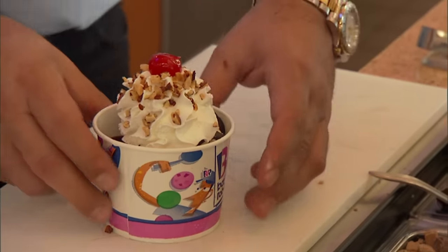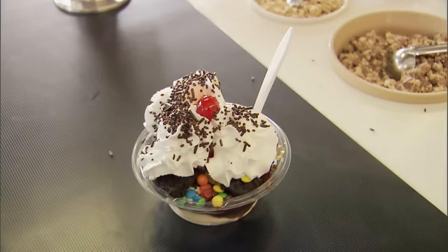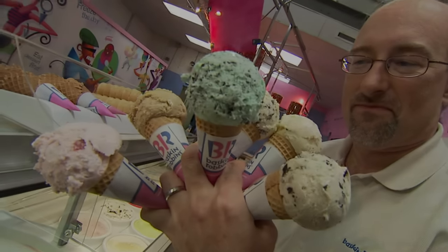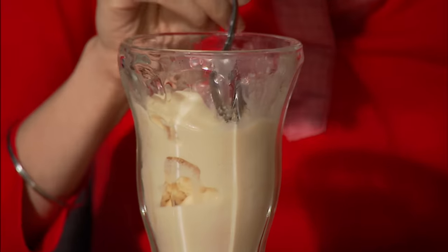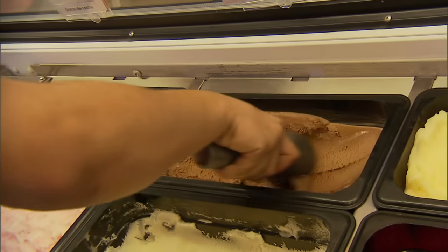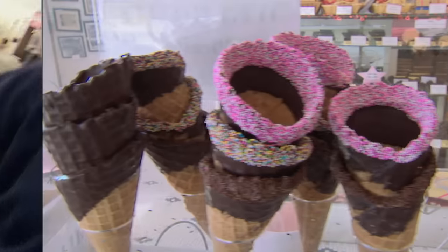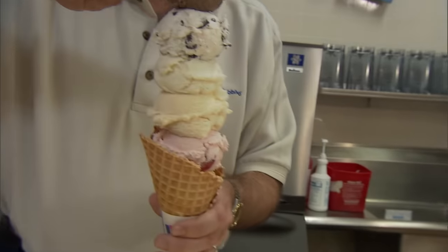But we do know every sundae needs a dish. And if you don't have a dish, you'd better have ice cream's most trusted companion — the cone. For hundreds of years, ice cream was content to go it alone, served up in dishes, bowls, and glasses. But since the turn of the 20th century, it's been married to the perfect partner — the cone, a wonderful little invention with but one purpose.